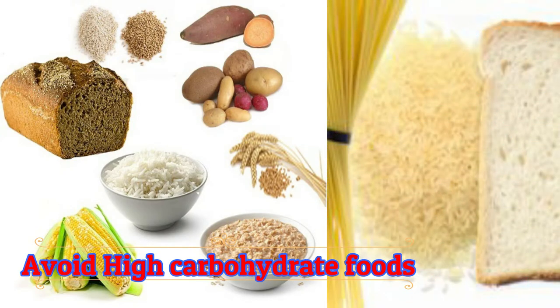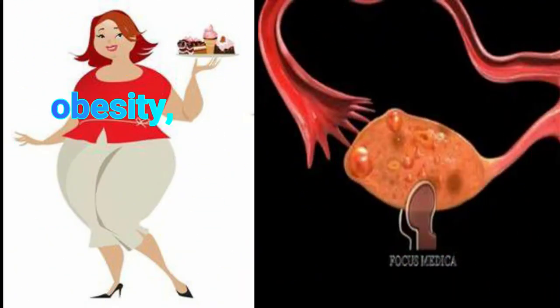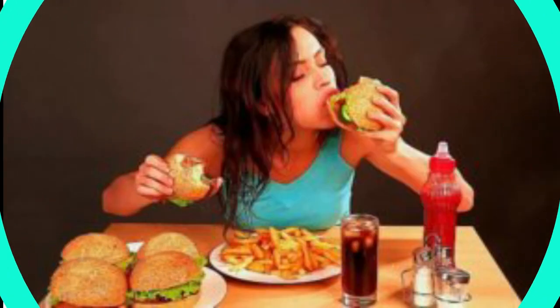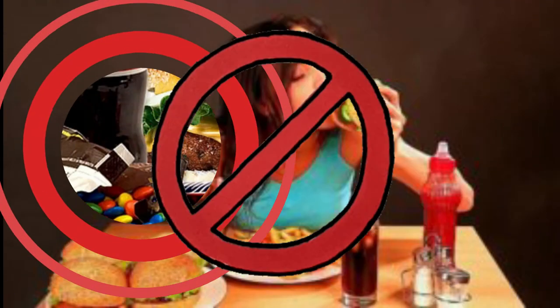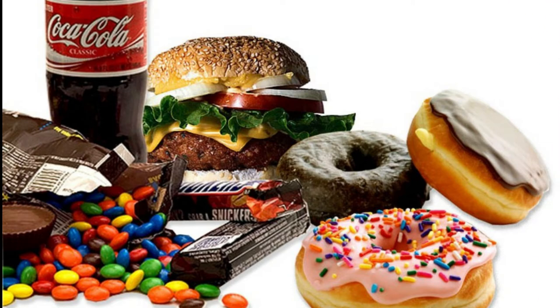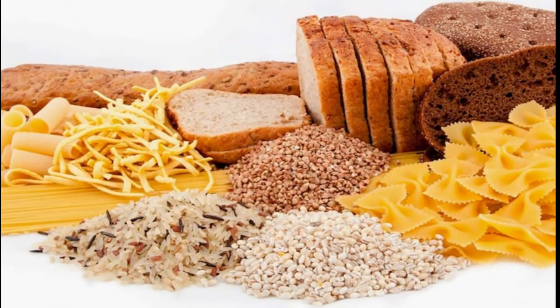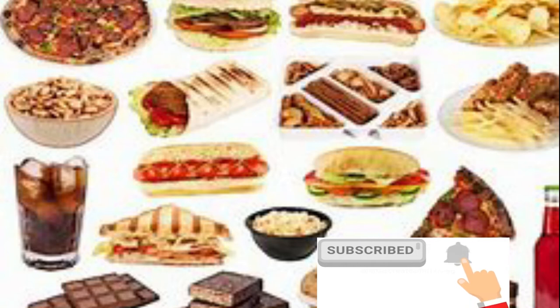Avoid high-carbohydrate foods. A high content of carbohydrates can lead to obesity, diabetes, and increased blood sugar levels. Even though they are tasty to eat, you must compromise and avoid those foods. High carbs are also a main cause for the occurrence of acne. Hence, choosing a low-carb diet is more important for PCOS patients. Refined carbohydrates cause inflammation, exacerbate insulin resistance, and should be avoided or limited significantly.